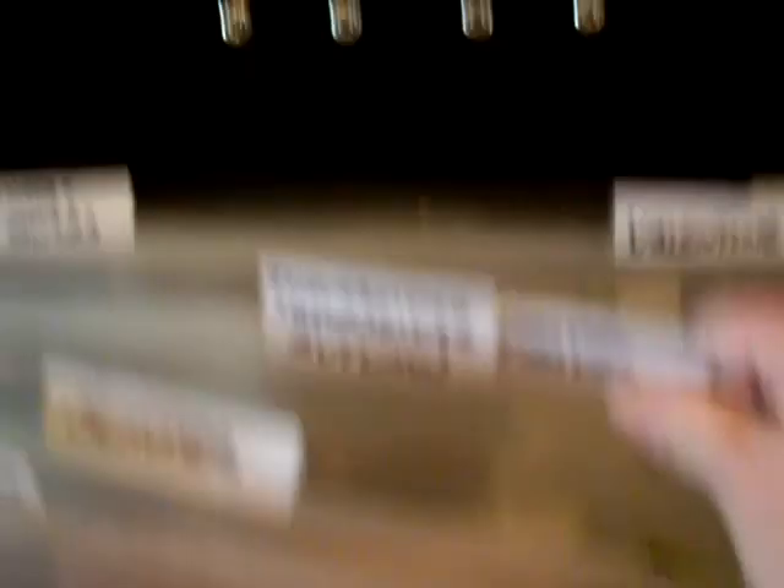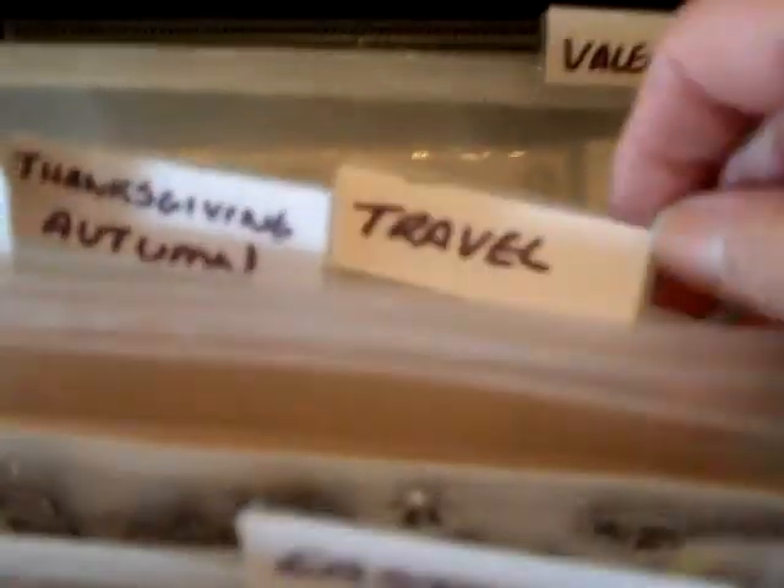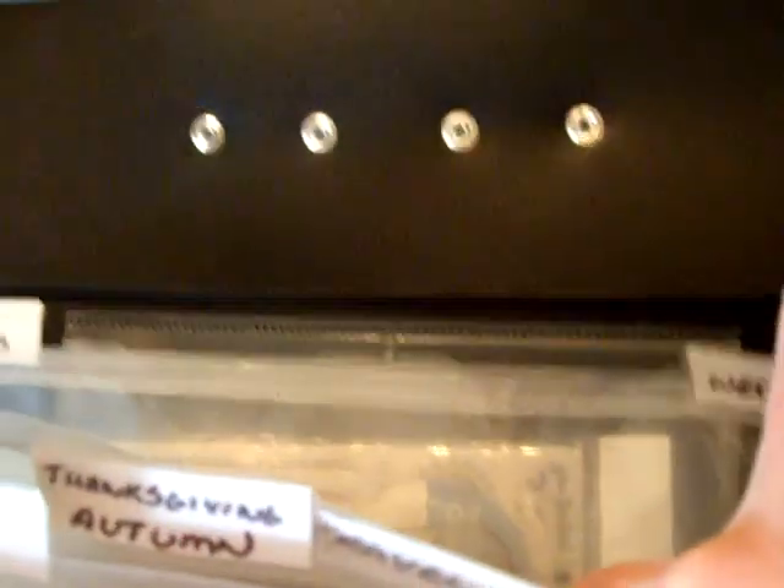Autumn — let me try to tip this up a little bit — travel, Valentine, wedding, and then words and sayings here in the very back. That's why I keep falling back because I have a lot of those.